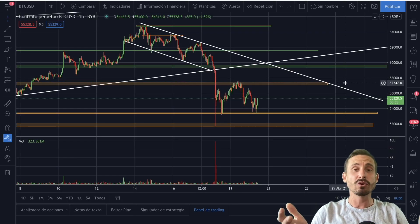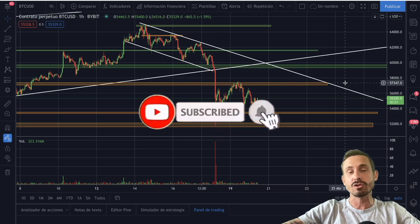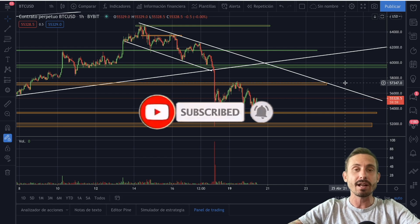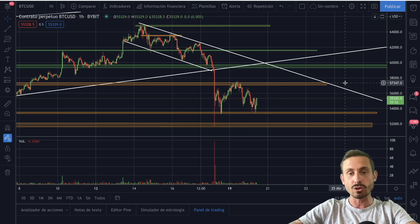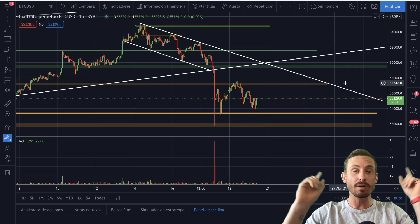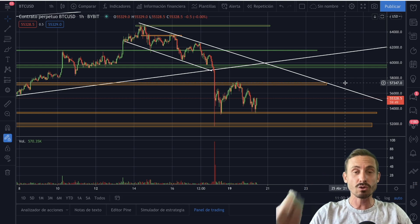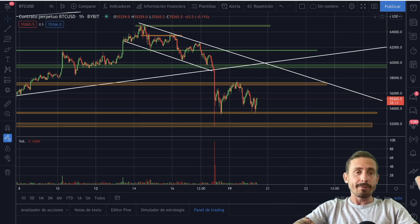Hello there, welcome back to another episode of Bitcoin Sensus, where you subscribe for the quickest technical analysis and news on Bitcoin, cryptocurrency, and the financial markets. I'm not a financial advisor, so don't buy or sell based on anything I say — do your own research. If you are new here, make sure to subscribe to the channel. I do daily technical analysis on Bitcoin and other cryptocurrencies.